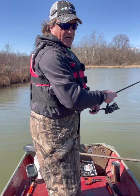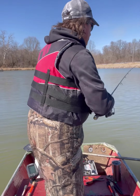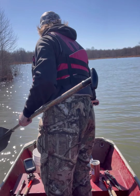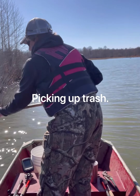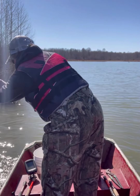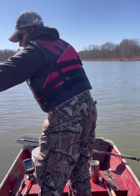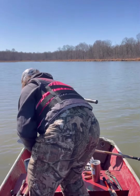It was down in that ditch - it runs from this island behind me over to the shore. I always try to pick up some trash when I'm out here, everywhere I go.